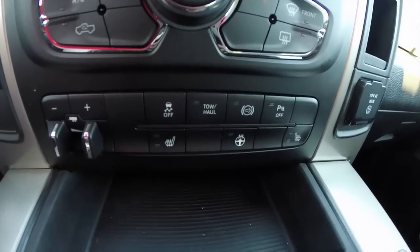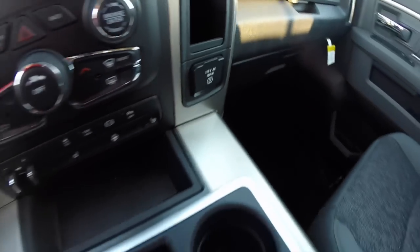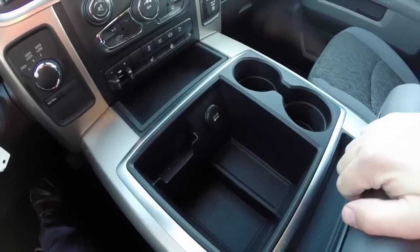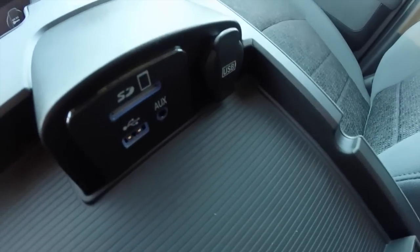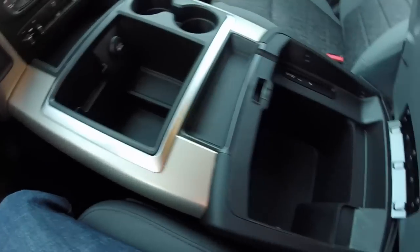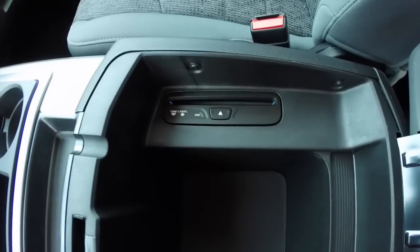Below you have your heated seats and heated steering wheel button, a 115 volt AC outlet, and a generous amount of storage in the center console with dual cup holders, dual level storage, SD card reader, USB port, auxiliary port, USB charge port, and a disc player.